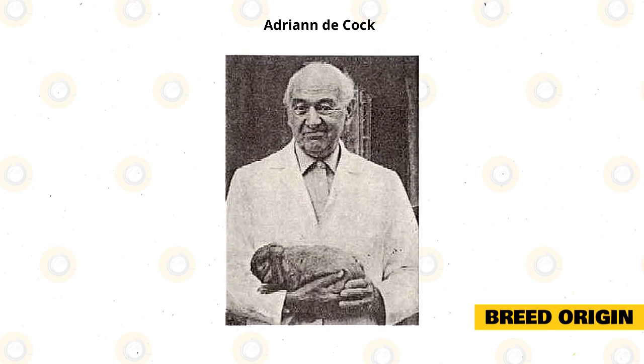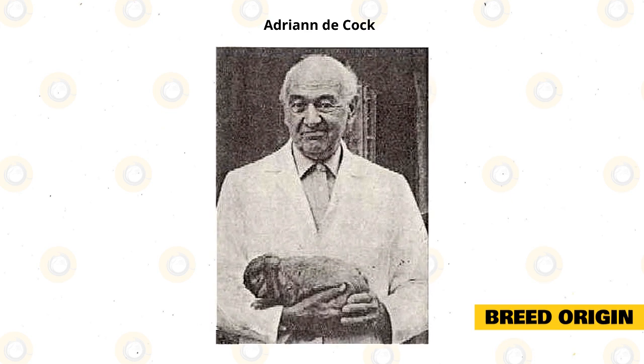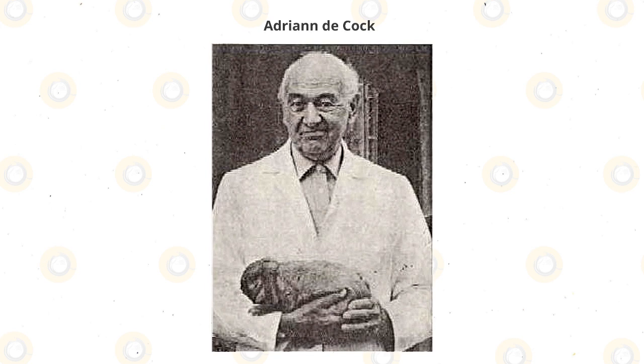Unfortunately, because the two breeds are so dissimilar, the result was not what de Kock was looking for. These rabbits still had erect ears and not the lop ears that we know the breed to have today.